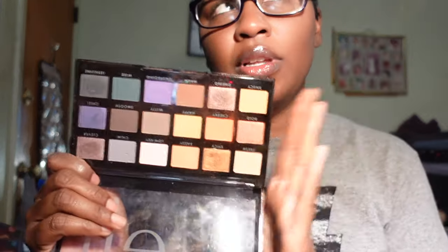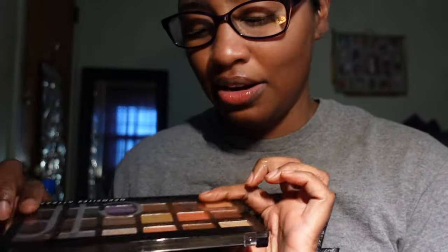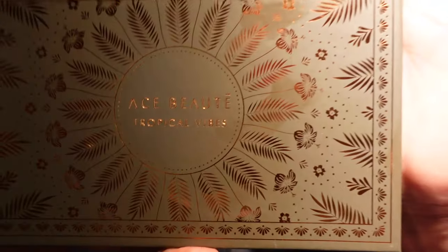I have the ELF Opposites Attract palette. I like it but I don't really use it. I feel like if I really want it I could repurchase it, but at this time I think I'm going to give this away because I don't really use it.